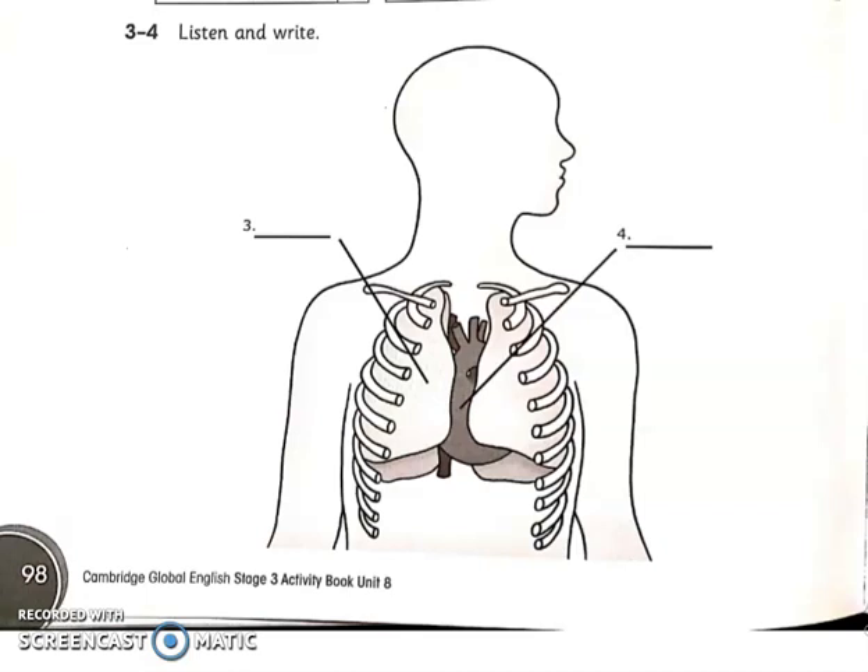Billy, do you know? Yes, we have two lungs. That's right. Let's all write the word 'lungs' by the picture of the lungs. Look between the two lungs — what can you see? Sarah, do you know? Is it the heart? Yes, it is — it's the heart. Let's all write the word 'heart' by the picture of the heart. How do you spell heart? H-E-A-R-T. Thank you.